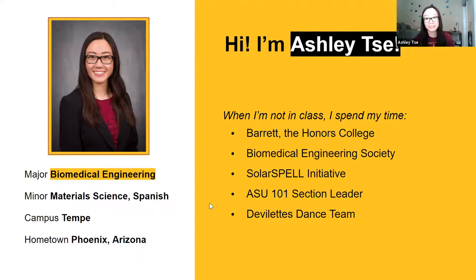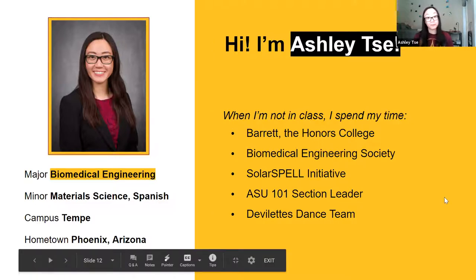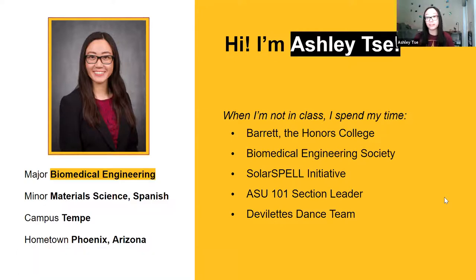Outside of BME, I'm also part of the devil's dance team — I'm actually performing at an event this weekend. I recommend that in addition to your classes and engineering-related activities, joining a more fun club that takes your mind off things is really good for work-life balance, and it's a good habit to start during your college years. I'm also pursuing two minors: one in material science engineering and one in Spanish. So if you do come in with a lot of credits from AP classes, you can always talk to your advisor at orientation if you're interested in doing something in addition to BME.